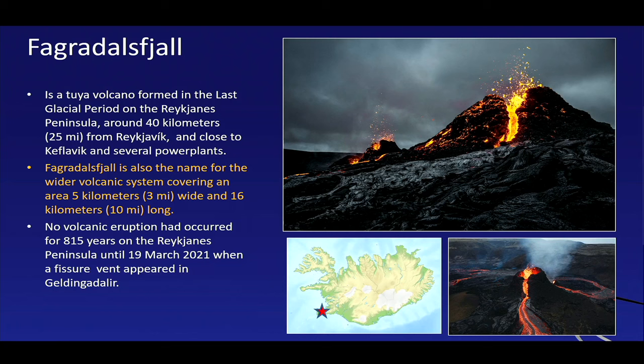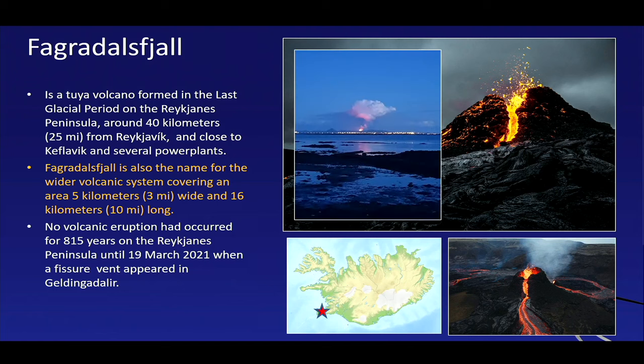The Reykjanes Peninsula had an eruptive pause of more than 800 years, and this new eruption causes concerns that the peninsula might wake up again and become volcanically very active. Given that Keflavik Airport, Reykjavik itself, the Blue Lagoon, and the highest population density on Iceland are actually on the Reykjanes Peninsula, this is a cause for concern. You can see Reykjavik with the eruption cloud nearby — giving a sense of the proximity of the volcanoes next to the capital.